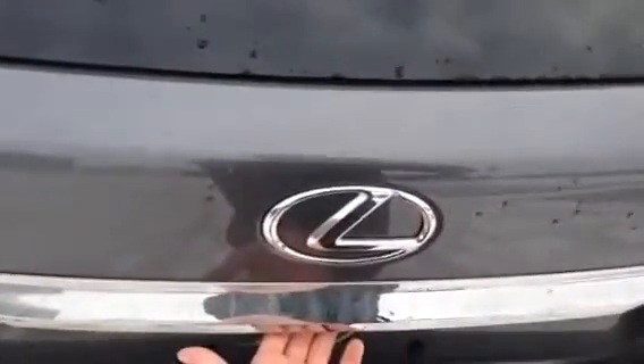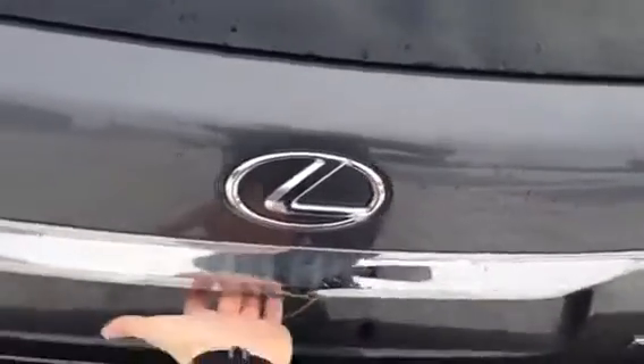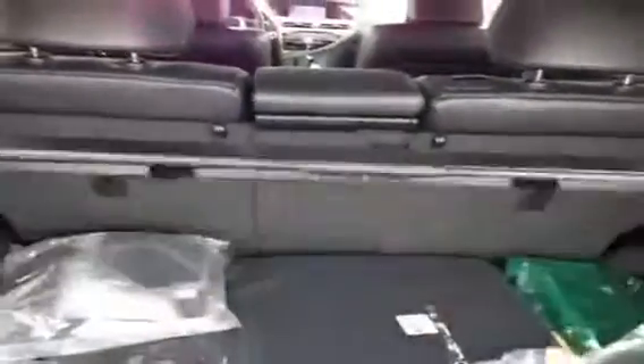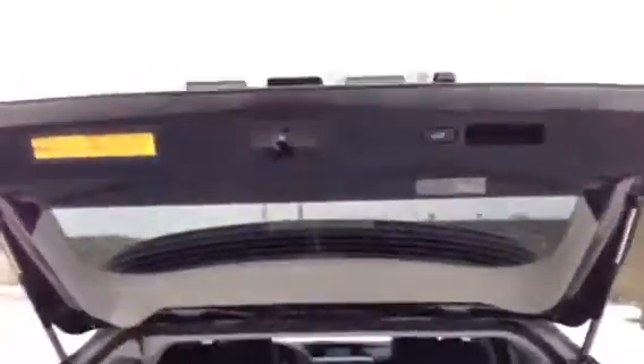The liftgate can be accessed either throughout the cabin with the button I had shown you, or from the key fob. There is also a button underneath the lid here that will release the power tailgate. Into the cargo space there is a cargo cover to hide valuables or any items you have. These levers here will collapse the second row seating, and there's a button here as well to shut the power tailgate.